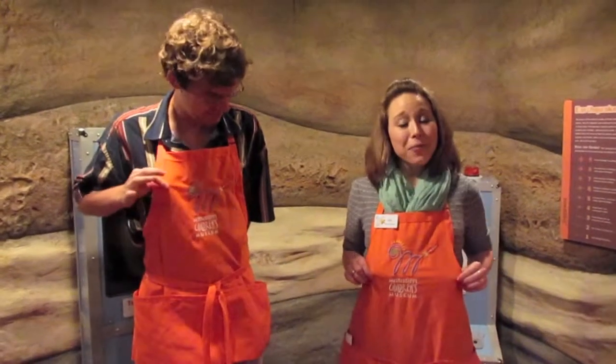Andy is wearing his uniform, an orange apron. And look, I'm wearing mine too. Uniform is a fancy word starting with U that means clothes worn by people that go to the same school or work at the same place. Can you think of other people that might need to wear a uniform?